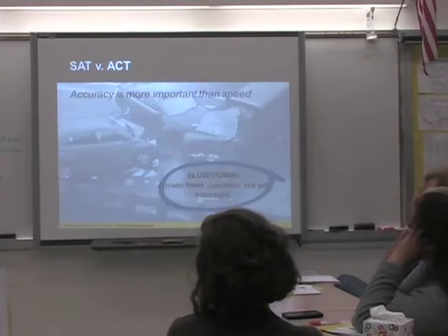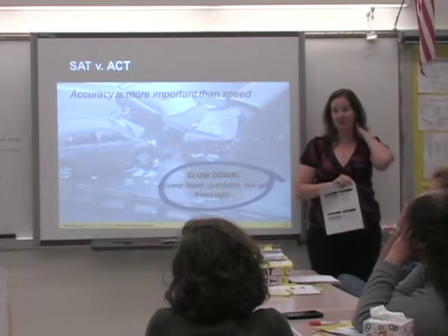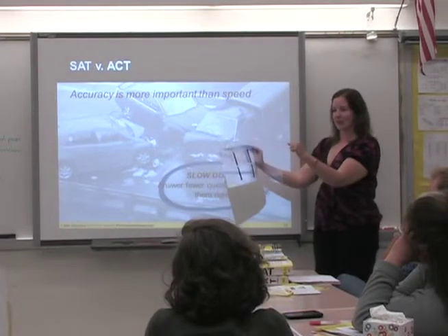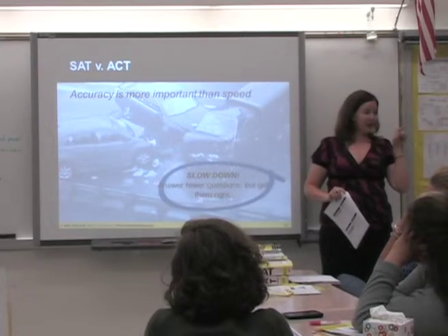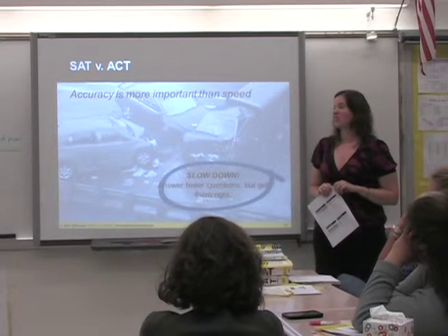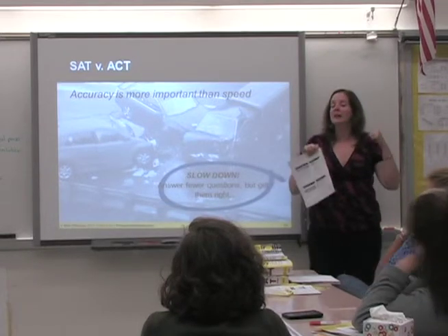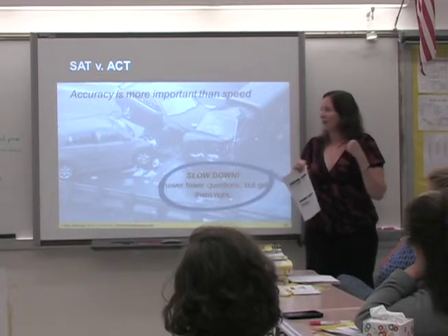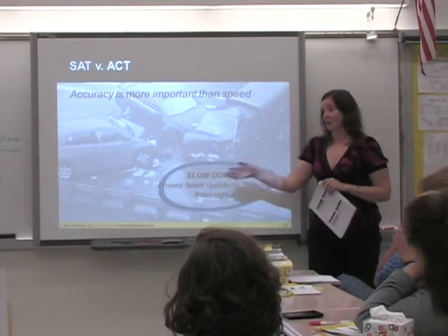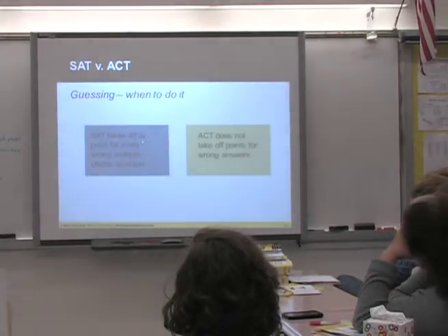So here's a key strategy: slow down. People are tempted to speed through because the test is long with too many questions. But it's actually better to sometimes leave things blank. Go through and find the ones you know — answer the questions you're sure about first. That will build your confidence. And remember, there's nowhere on the SAT or ACT that says you have to take it in the order it's presented. Slow down, answer fewer questions, but get them right.